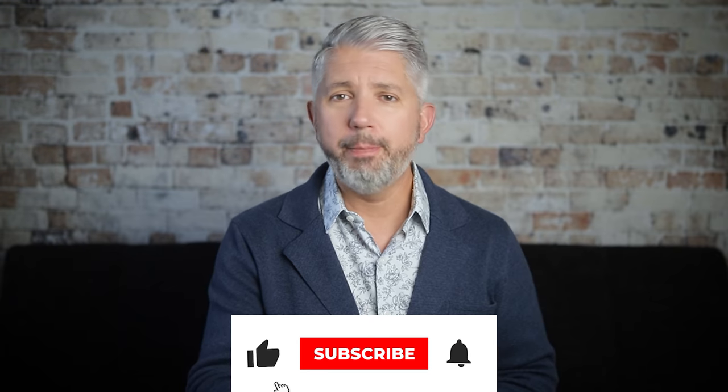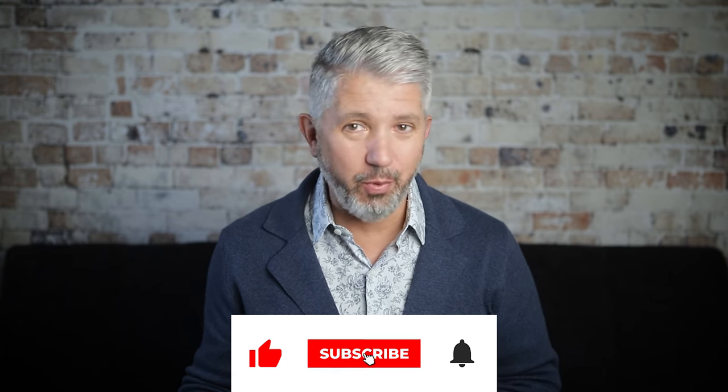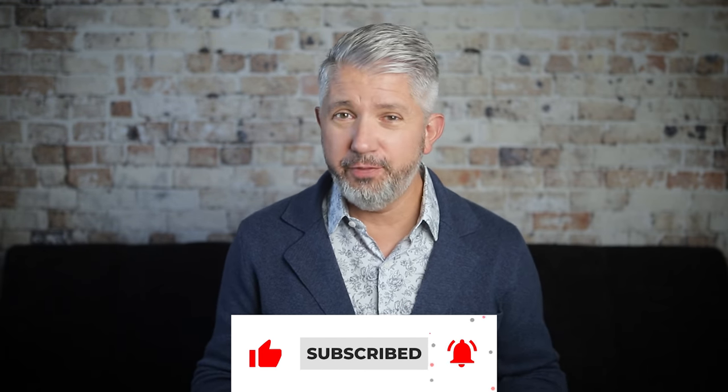Welcome to my channel, and as always, I'm happy that you're here. Right off the top, this video is not sponsored by anyone at all. I just thought it would be kind of fun to give you guys a little glimpse into my life and into some of the things that I'm really enjoying right now. I will try to put some links down in the description to some of these items, just in case you're interested in checking them out for yourself.